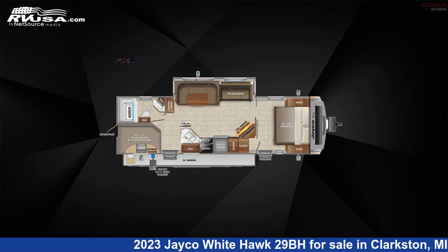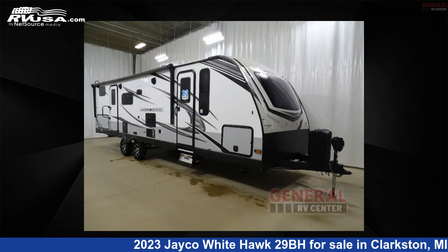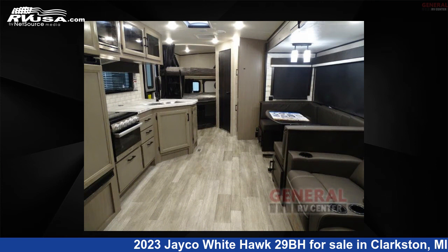This 2023 Jayco White Hawk 29BH is a travel trailer RV. It is located in Clarkston, Michigan 48348, and is offered for sale by General RV Center.